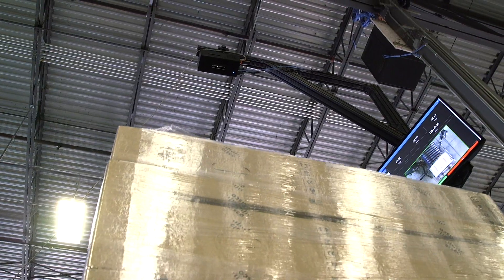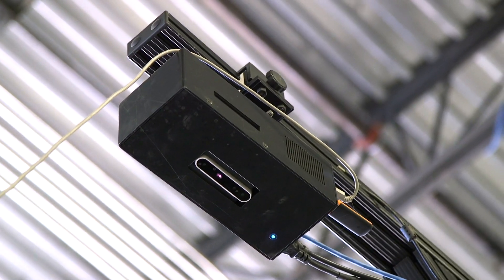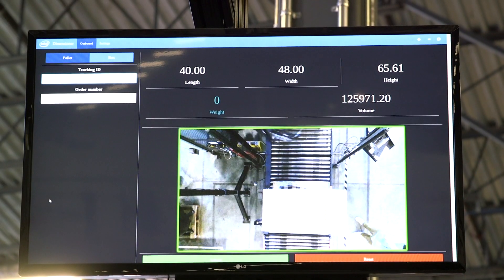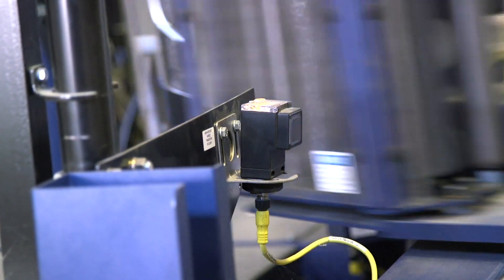I think it's a great step going forward. We can make things more efficient, we can make things more quick to the client and quick to our end customer. We want to be the leaders in the innovation, particularly in the logistics space.